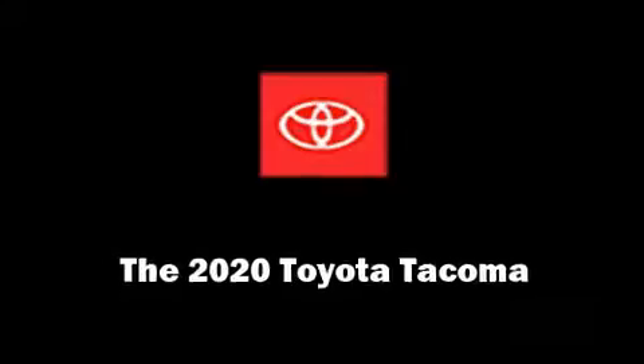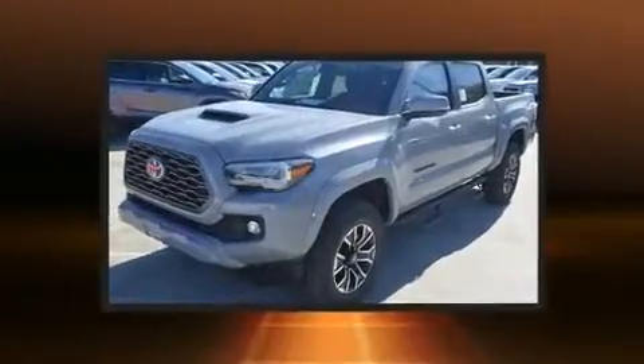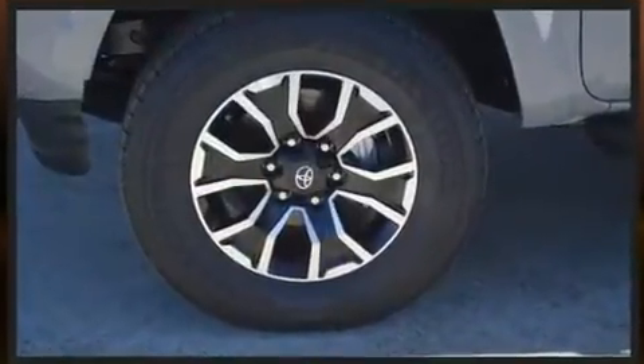Get excited about the 2020 Toyota Tacoma. This four-door, five-passenger truck will allow you to take command of the road with confidence. It features an automatic transmission, rear-wheel drive, and a 3.5-liter six-cylinder engine.